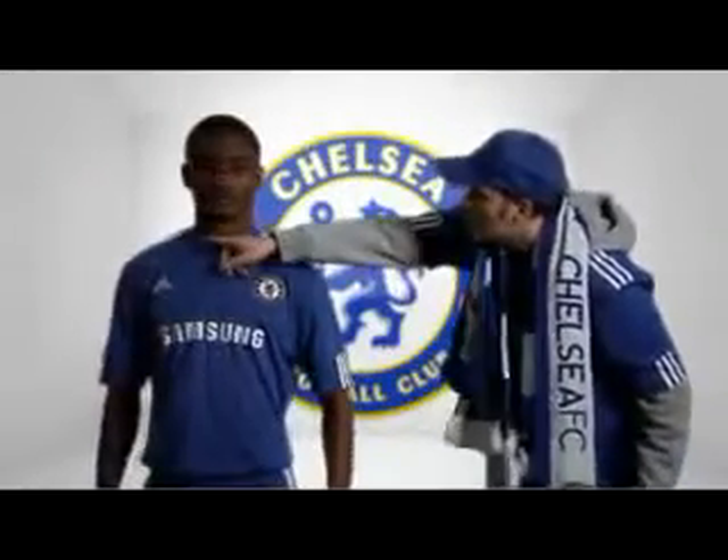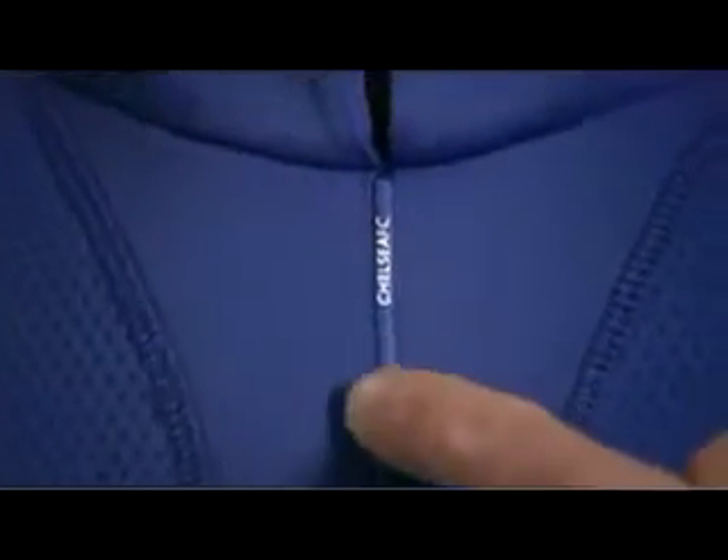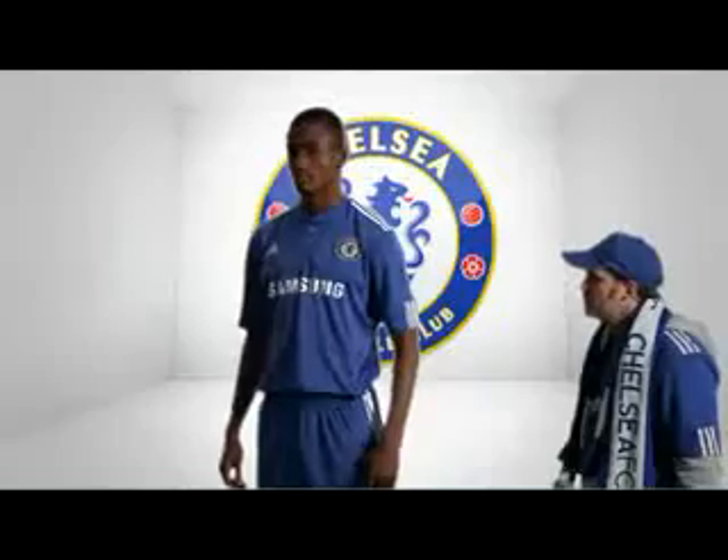And this season, note the innovative neckline for increased comfort, with Chelsea FC printed on the rubber piping. And all made with Climacool technology for wicking moisture away, not forgetting the powerful Chelsea lion holding his staff.